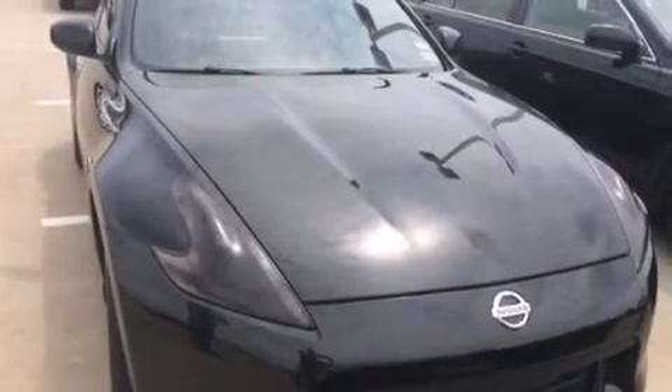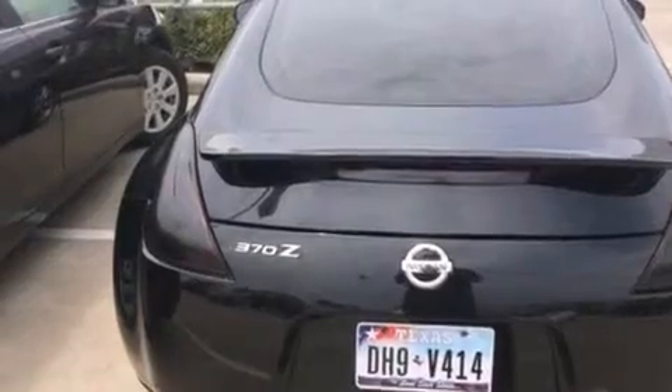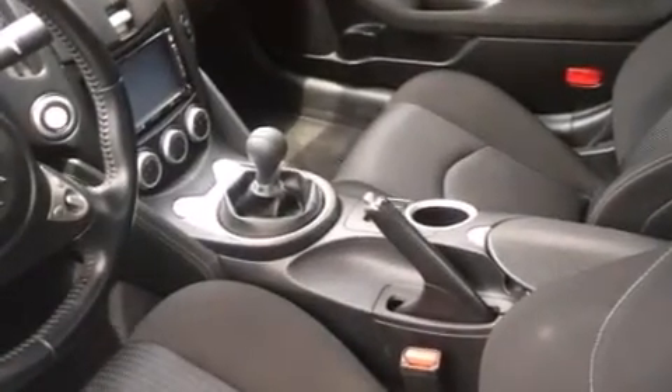The following features are also included: air conditioning with automatic climate control, cruise control, steering wheel mounted controls, leather seats, and 12-volt power outlets.